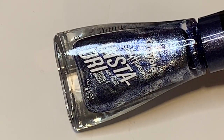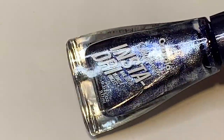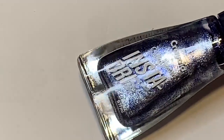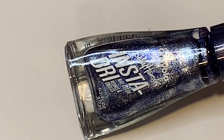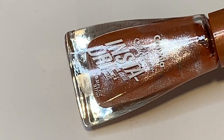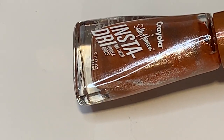Moving on to the Sally Hansen Insta-Dry Crayola metallic collection — this one is called Bedazzled Blue. It's a super unique, very foil-finish dark navy blue with a lot of silver in it. It reminds me of a storm in a bottle — so pretty and such a really interesting polish. I like that they include caps that match the bottle, which is a really cool detail. This one would make a nice Halloween polish as well.